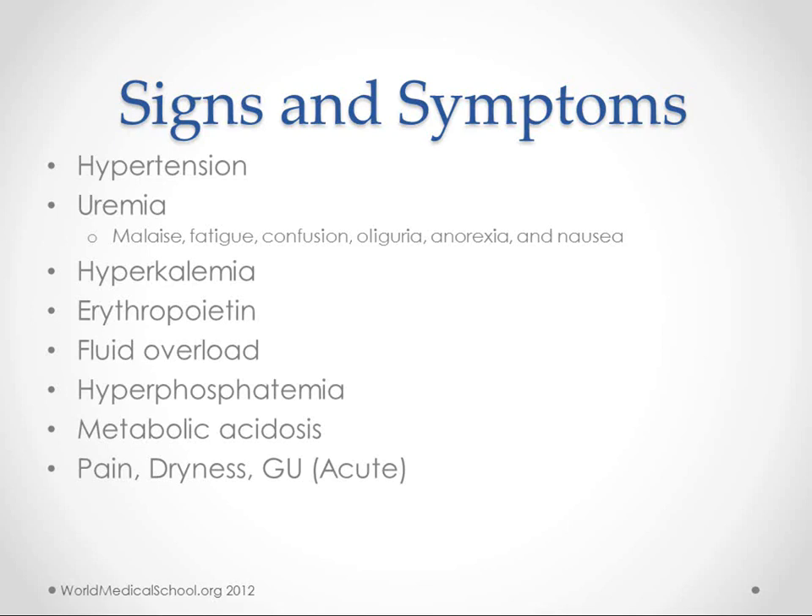If we're not getting rid of uric acid, we get uremia, which includes malaise, fatigue, confusion, oliguria, anorexia, and nausea. We also might make extra erythropoietin because our kidneys are not getting enough blood — they think we need more blood. We can get hyperphosphatemia, metabolic acidosis, and also pain, dryness, and genitourinary symptoms.